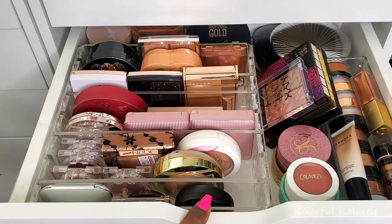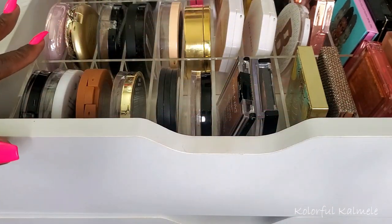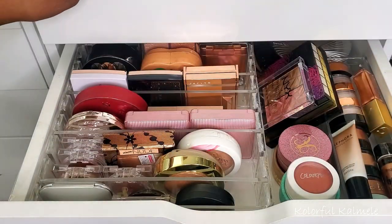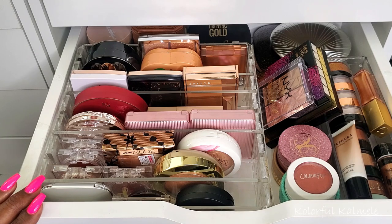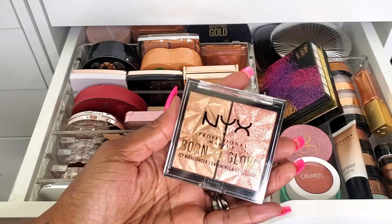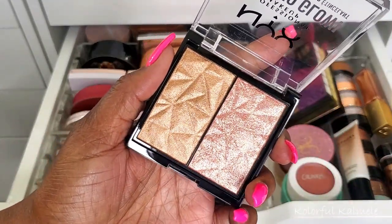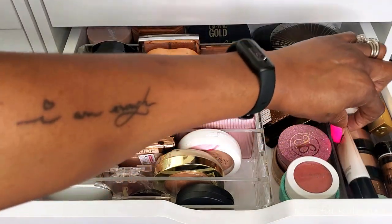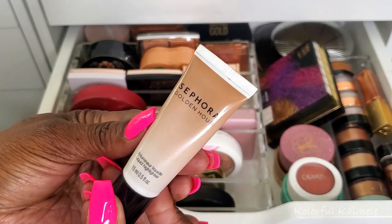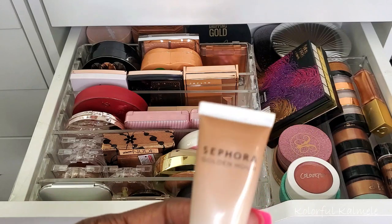Now I'm going to start shopping my stash. I want to start with highlighters. I'm not going into the singles drawer — I don't want anything from there. I'm going to start with this brand new NYX Born to Glow — new to my collection and I'm so curious about it, so I'm pulling it. I also got this Sephora liquid illuminator, also new to my collection — why not try both?